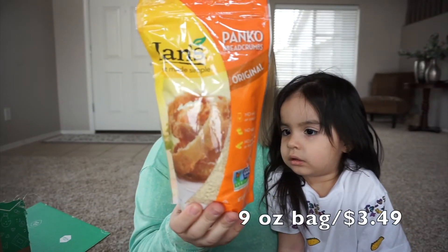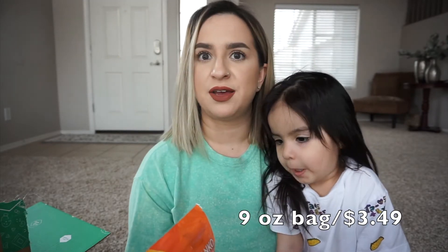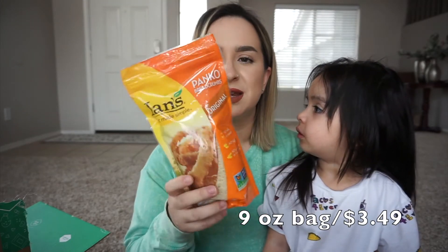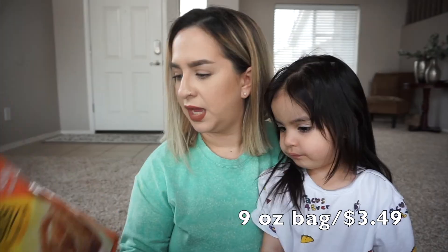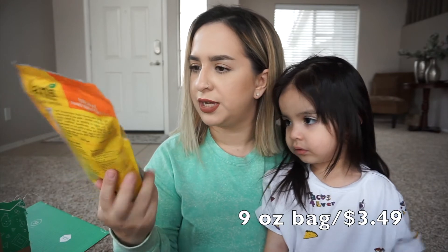Then I picked up some panko breadcrumbs so I could make some fried stuff — just picked this up to play around with some recipes. This one has no milk, no eggs, no peanuts, and no tree nuts.